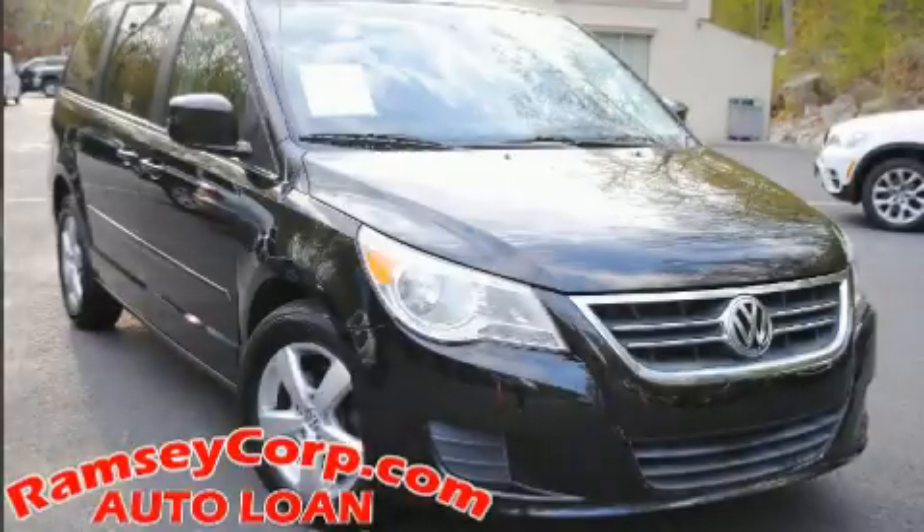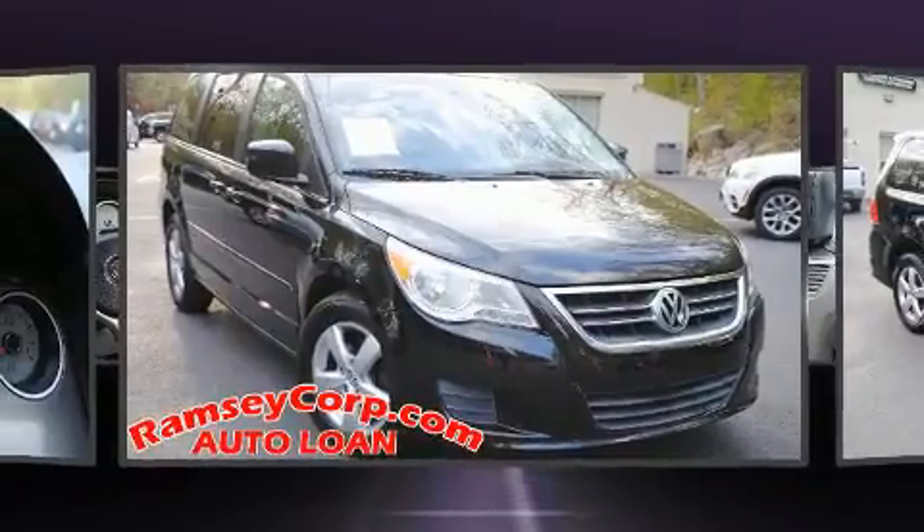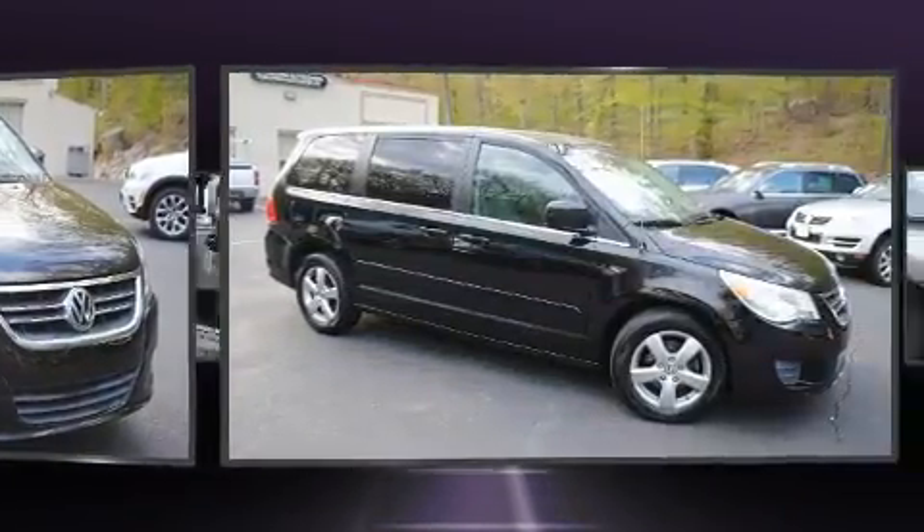You're going to love the 2010 Volkswagen Routan. A 3.8-liter V6 engine pairs with a sophisticated six-speed automatic transmission.